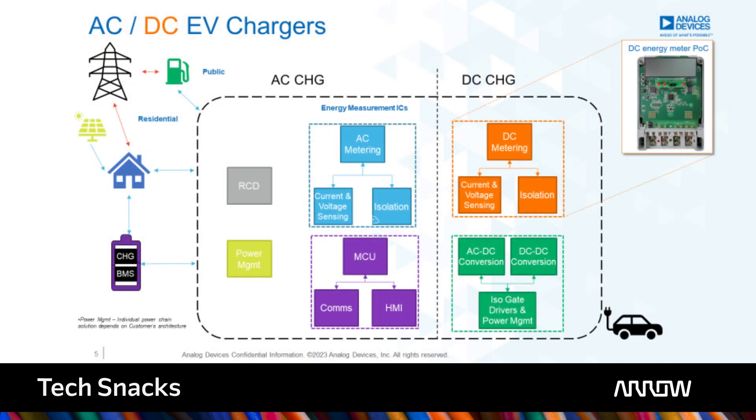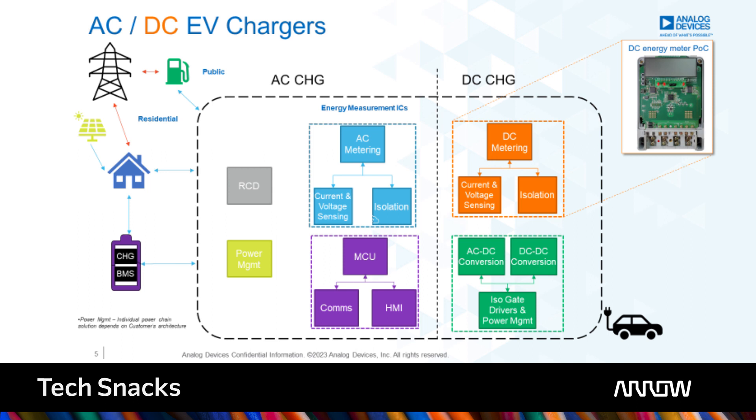As EV chargers increase in power output, the vehicle charging time reduces, and this impacts the supply source, whether it is a residential setting, a commercial, or an industrial connection, or in other cases it could be an energy storage system, or even directly to the grid. But with the increase in power of these systems, the need for safe and reliable equipment is a necessity.